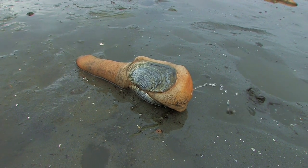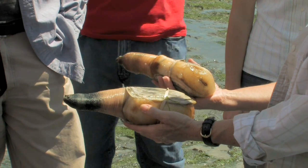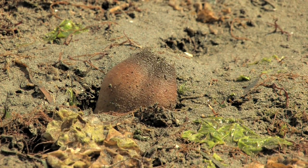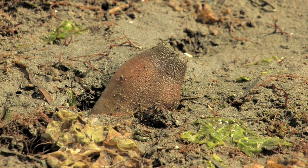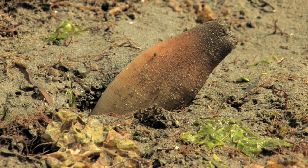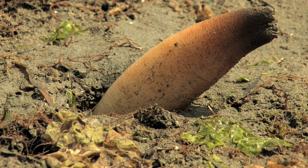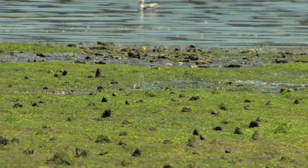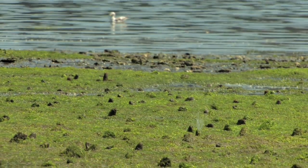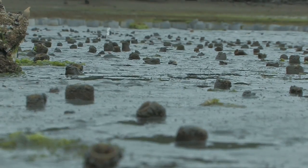Geoducks are unique in a number of ways besides their unusual appearance. They are the largest burrowing clam in the world, with a record clam exceeding 16 pounds. They are also very long-lived — the oldest one, 164 years old, was found in British Columbia. With flesh and shell combined, the mass of wild geoducks in Puget Sound is greater than any other marine animal.